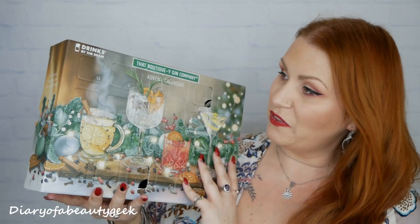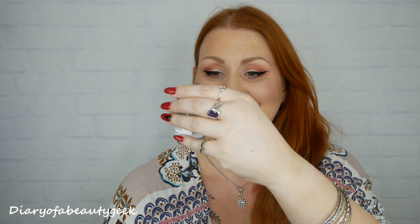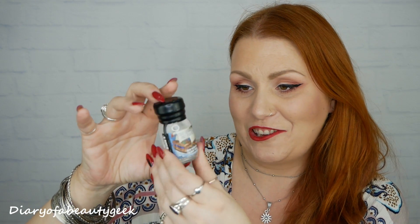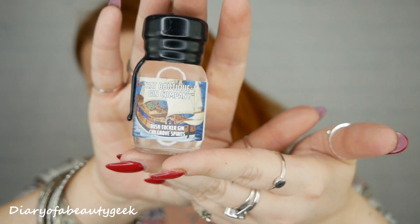Number six: we've got a bushtucker gin — this is Chillgrove Spirits, a bushtucker gin. I'm not sure what a bushtucker is supposed to smell like! It smells a bit like a perfume — I keep sniffing them all so they might be mixing on my nose. It just smells like normal gin to me.